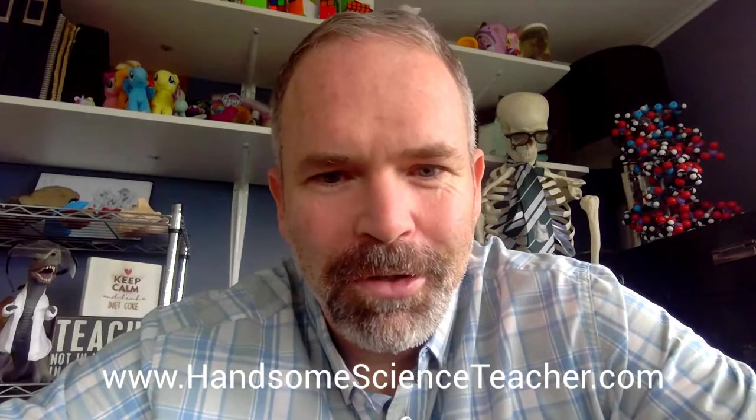If you have any questions, send me a message. I would love to teach you science.